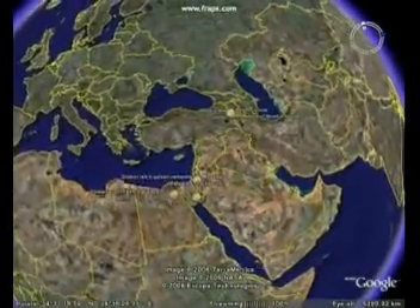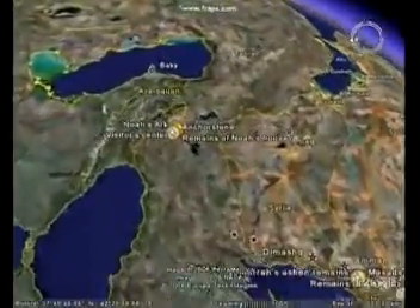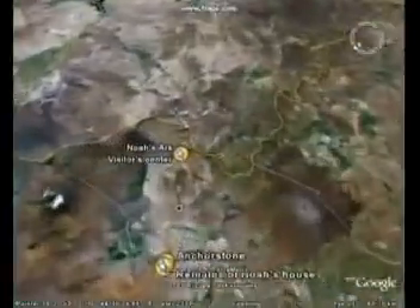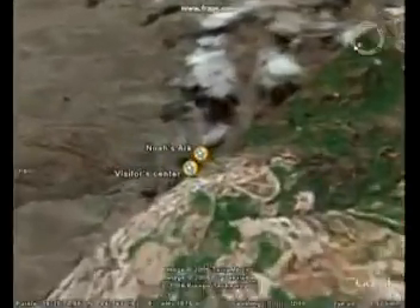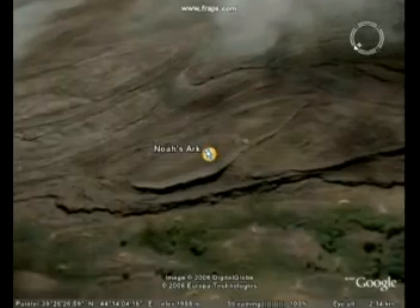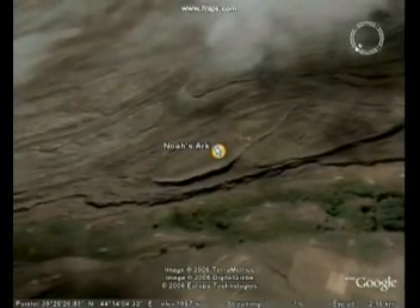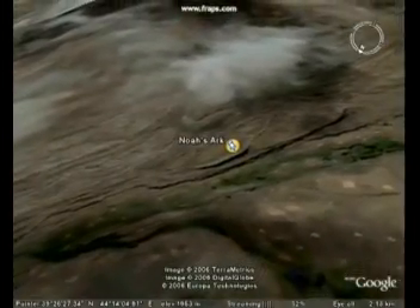We're going to go on a short satellite image trip to see the biblical archaeological finds Ron Wyatt has made. First, we're flying into eastern Turkey to the remains of Noah's Ark. You can see it below us — the boat-shaped object. The Turkish authorities have officially recognised this site as the remains of Noah's Ark, and following that they have built a visitor's centre here.